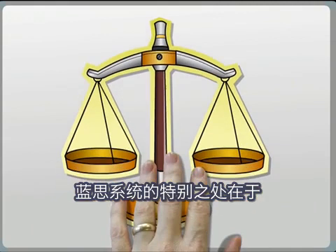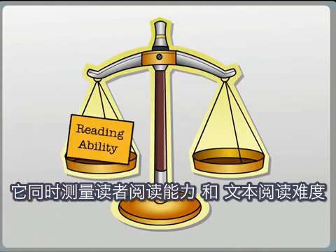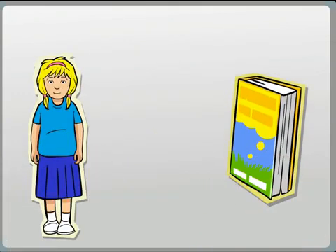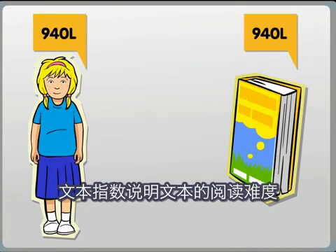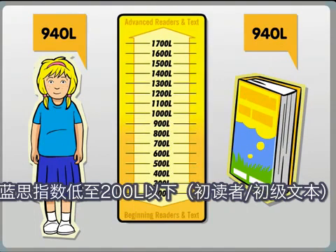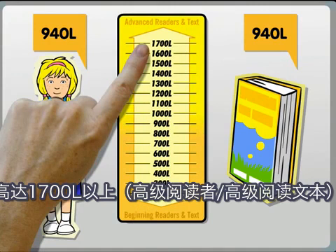What makes the Lexile Framework unique, and what has led to its widespread adoption, is that it measures both reading ability and text difficulty on the same scale. The result is two Lexile measures — one for the reader and one for the text. Both Lexile measures are represented by a number followed by the letter L, sitting somewhere on the Lexile scale, which ranges from below 200L for beginning readers and text to above 1700L for advanced readers and text.